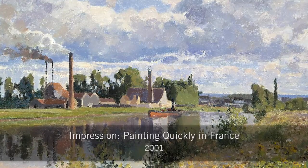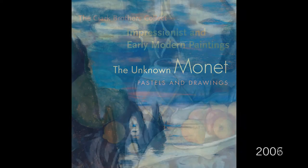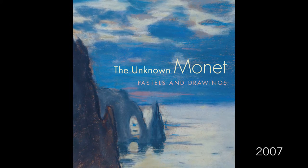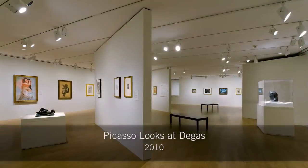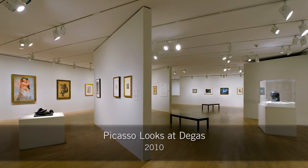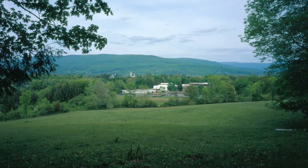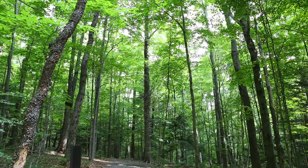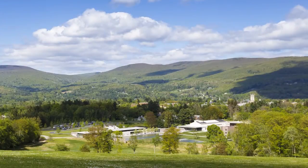In the years that followed, the Clark's programming continued to expand and featured a number of critically acclaimed exhibitions. In 2000, the Clark initiated a master plan to provide a new campus that created needed spaces, expanded appreciation for the surrounding natural beauty, and invested in sustainability initiatives to ensure protection of the Clark's 140 acres.